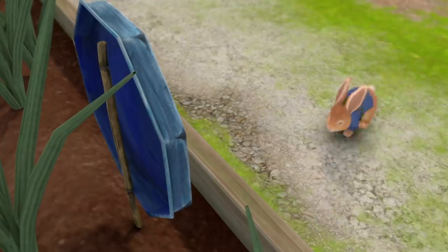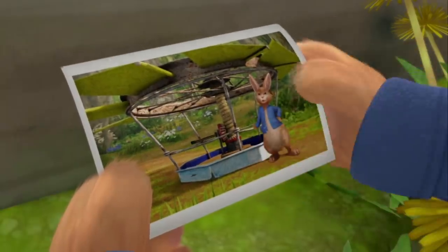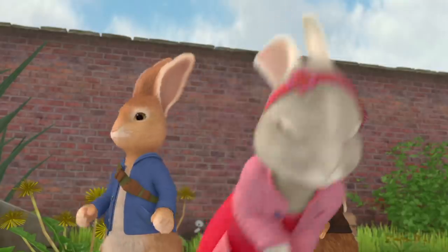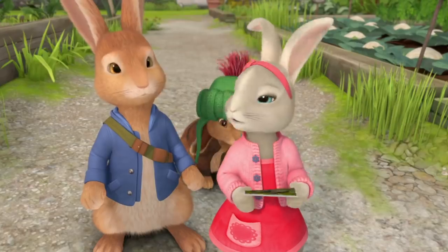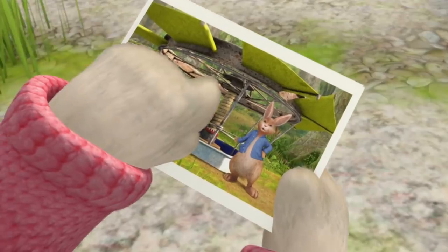Wait a second. This sign! It looks just like this part of the flying machine. Let me see. Look over there by the beans. Those look just like these too.